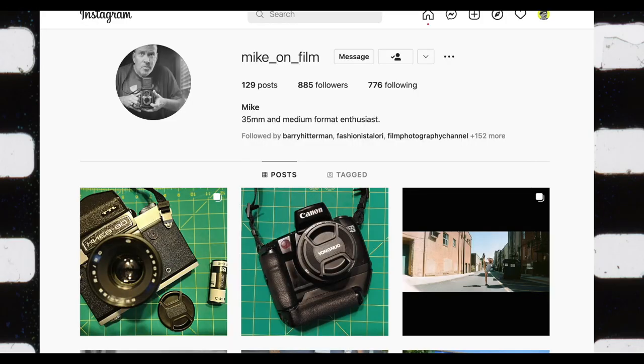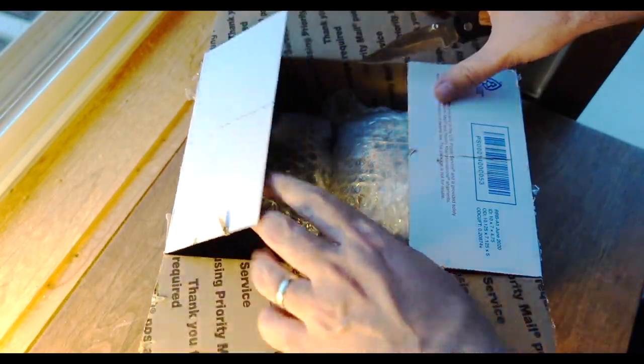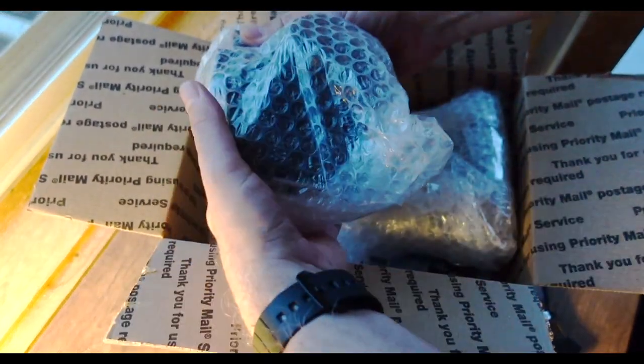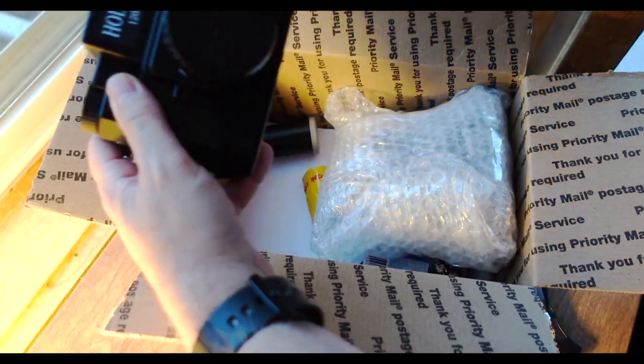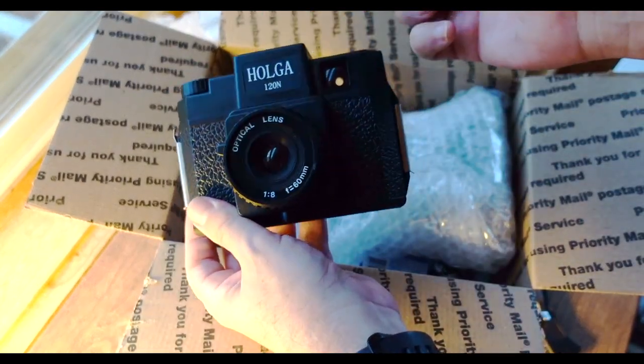My long-time followers have heard me talk about the Negative Positive Film Photography podcast, and you've heard me mention Mike Williams, who is mike_on_film on Instagram. When Mike sponsored a contest to pick a new intro for the Negative Positive podcast, I submitted an entry and was lucky enough to win. The prize was a Holga camera — check out what Mike sent. It's a Holga 120N, complete with lens cap.